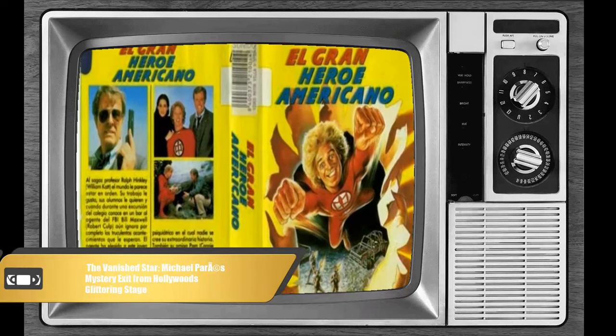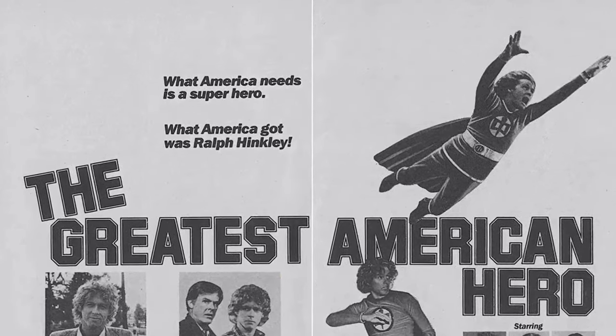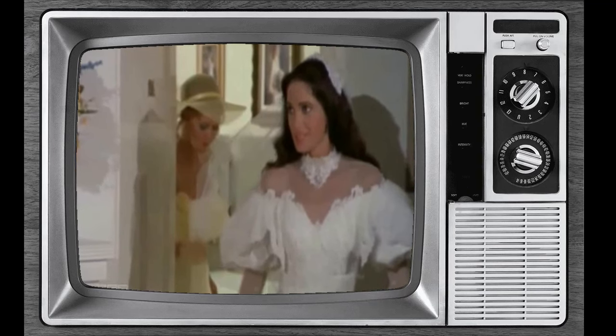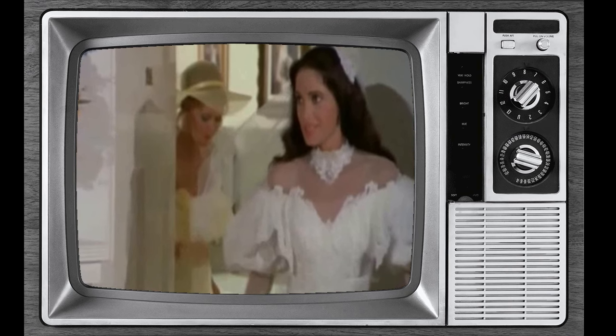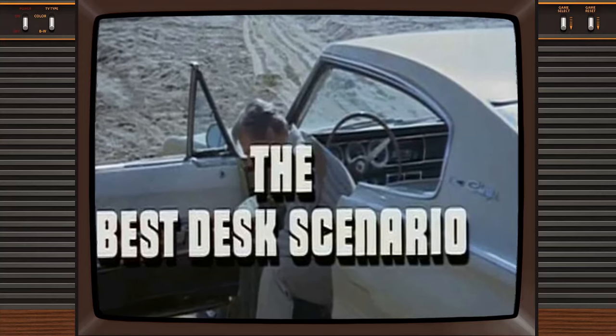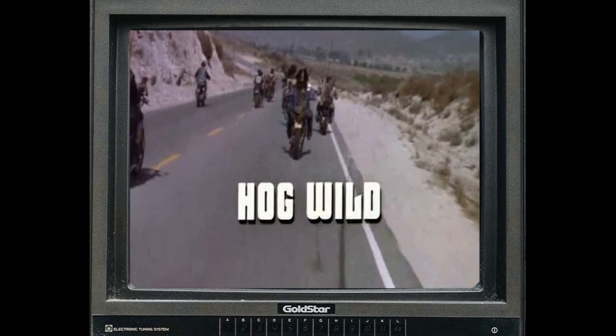In the early 1980s, The Greatest American Hero soared onto TV screens, captivating audiences with its tale of an ordinary schoolteacher turned superhero. However, amid the show's fame and success, one cast member seemed to vanish from Hollywood's glittering stage. Michael Pare, known for his role as Tony Villicana — the charismatic high school student — enjoyed a promising start to his career. But as the years went by, Pare gradually faded from Hollywood's radar. Despite his early success and undeniable talent, he struggled to secure roles that matched his Greatest American Hero days, and his disappearance from the industry remains perplexing.